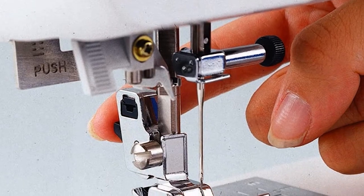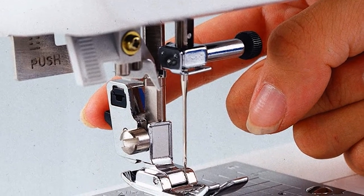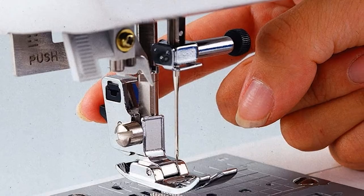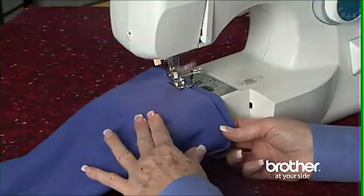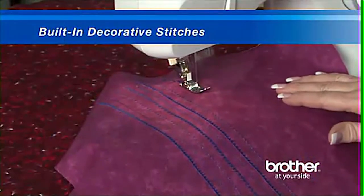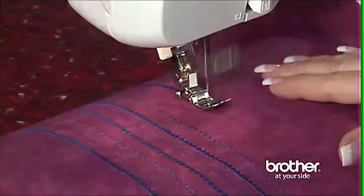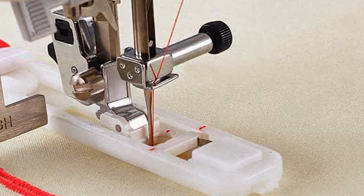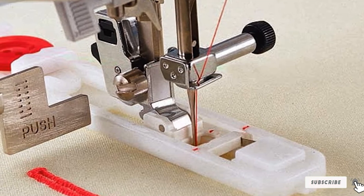With free arm capability you can use it to repair and stitch sleeves and cylinder shapes, and a bright bulb illuminates the work area so you can sew accurately. It's easy to select settings and stitches via the dial, and there is an automatic needle threader for quick and easy setup. Different presser feet including zipper and buttonhole are included, along with storage space and a 25-year limited warranty.